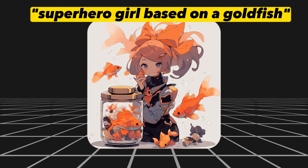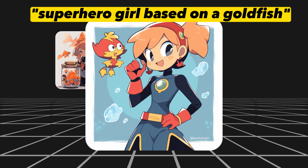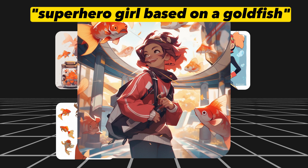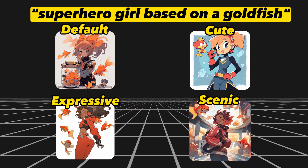The default style tends to be very detailed but generic looking with under saturated colors. The cute style generates cute and playful cartoon images. The expressive style has a more mature and western feel to it. The scenic style will generate a more filled in background with more context around the characters. Make sure to give these a try next time you use Niji in Midjourney.